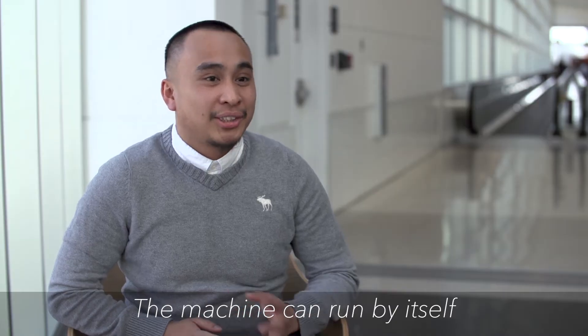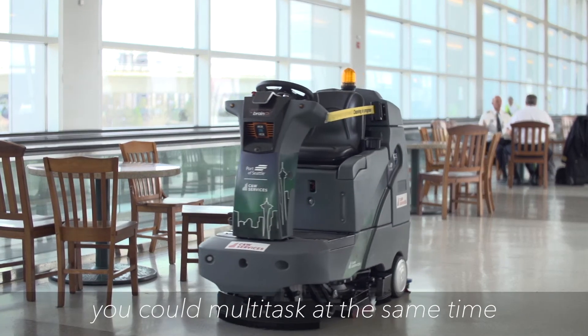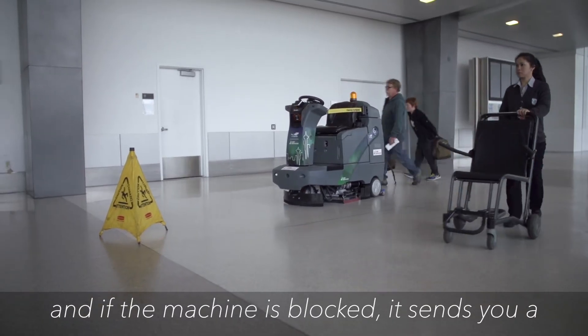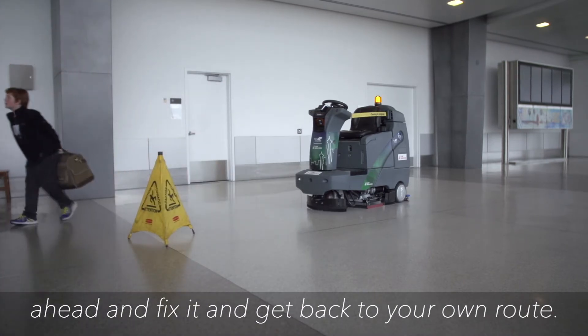The machine can run by itself, and while the machine is running by itself, you could multitask at the same time. And if the machine is blocked, it sends you a message on your phone and you can just go ahead and fix it and get back to your own route.